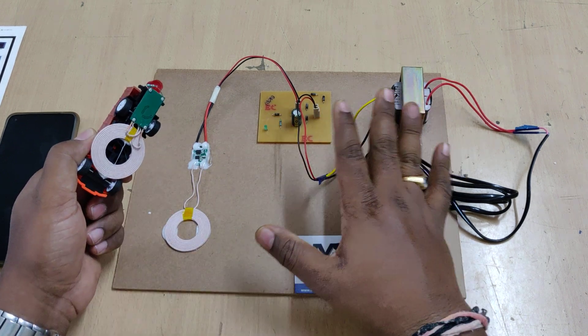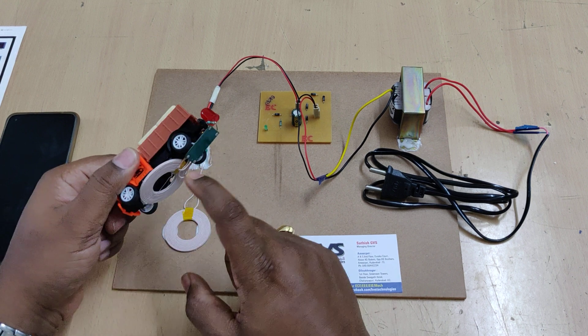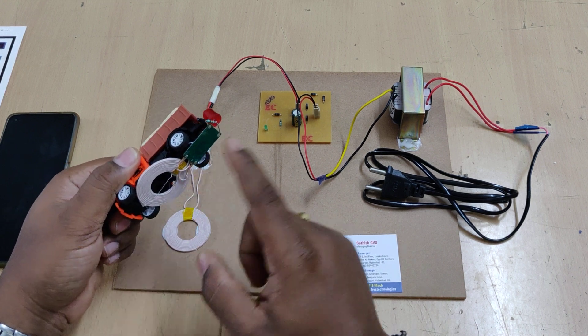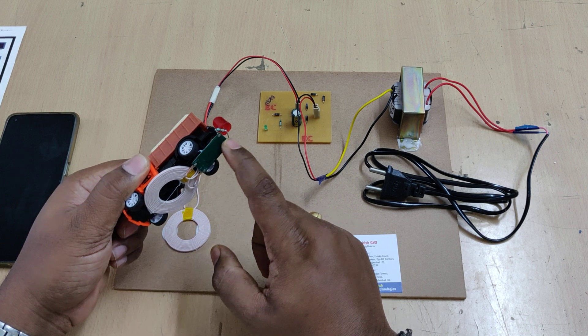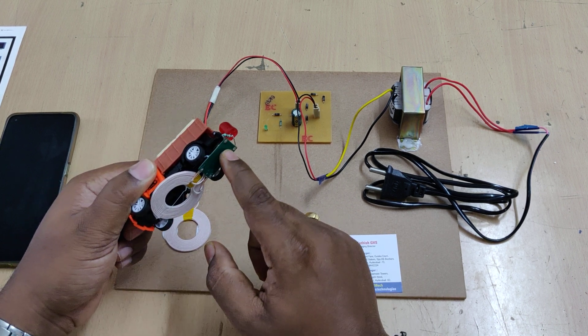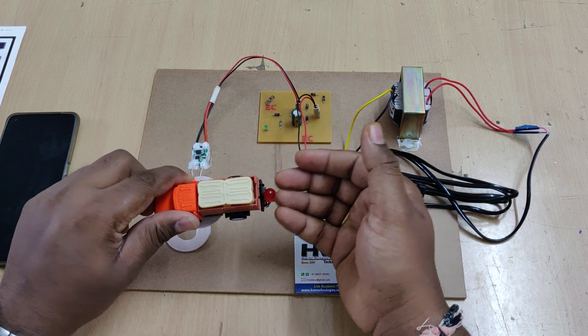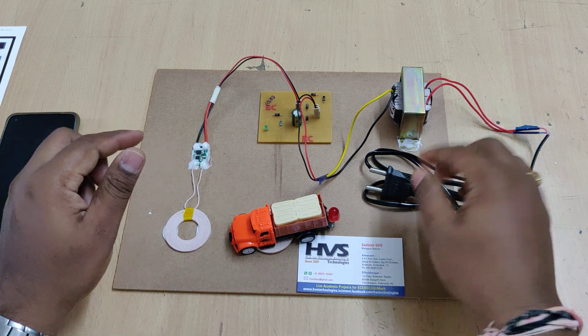There is no change in frequency — only the voltage changes based on the distance. That received AC signal is converted into DC with the help of the charging circuit, which includes AC to DC rectification, a filtration capacitor, and after that the output is presented to the LED indication.